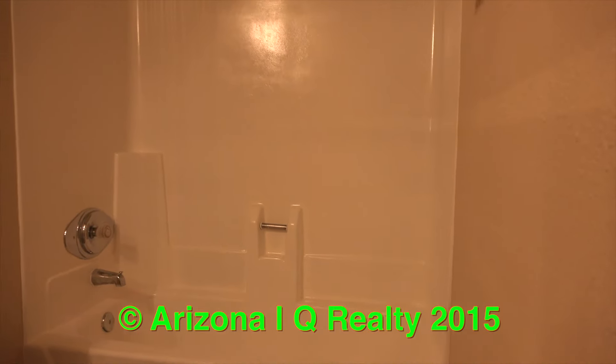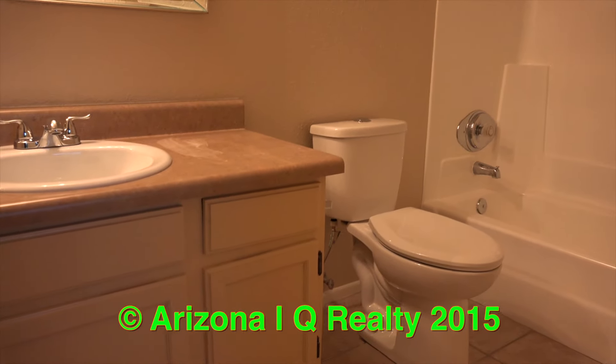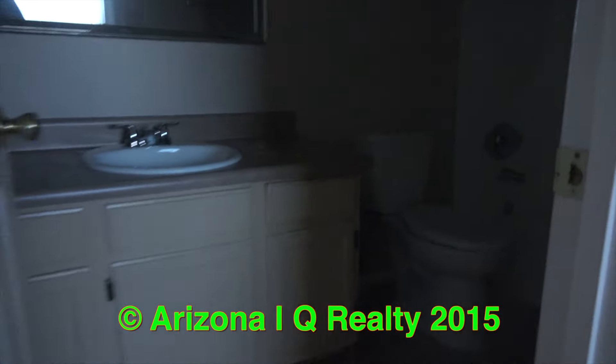Here we are in the bathroom. There are Formica counters, storage over here, and thermostat controls.